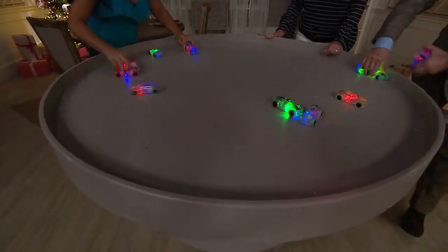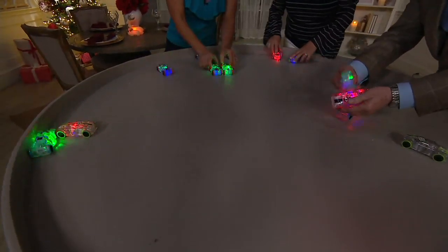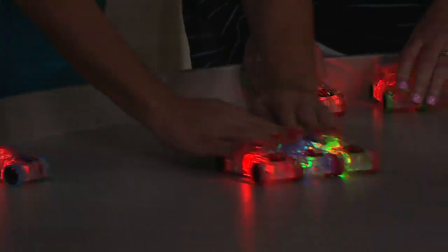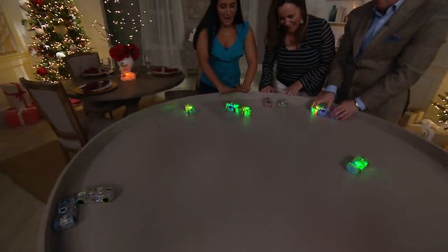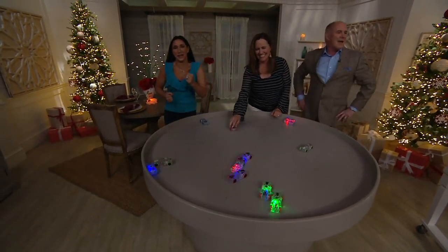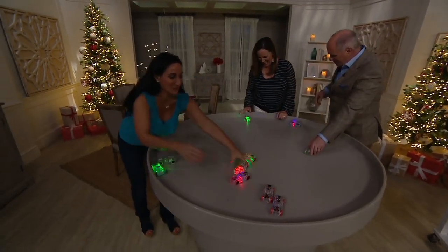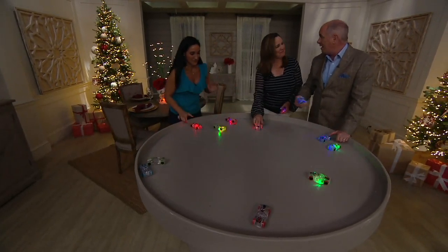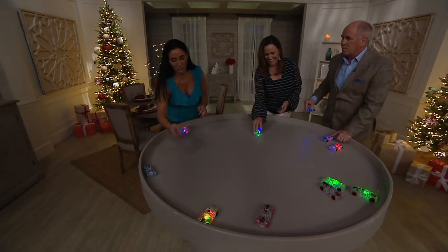We should have a race — line them all up, ready, and see whose goes furthest. One, two, three, go! Oh, poor Dan — that was just sad. I think I can, I think I can. That's the story of my life right there — that's what you just saw.